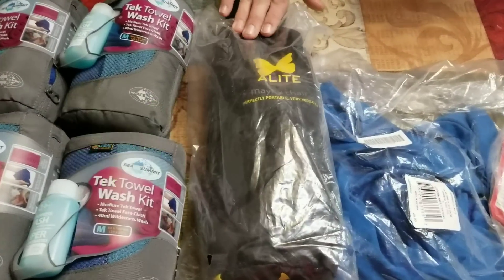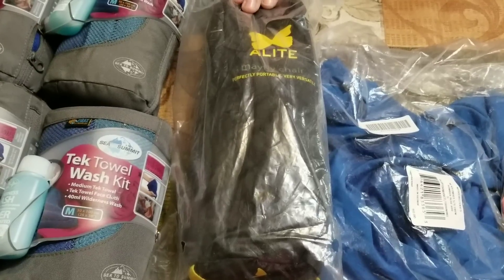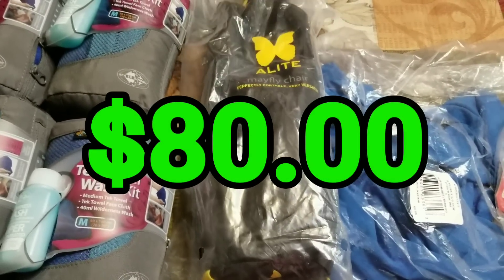This is a very high-end Elite Mayfly Chair Black F-14, one size. There's no sales rank on this one, but I think I can make about $80 after Amazon fees on that.